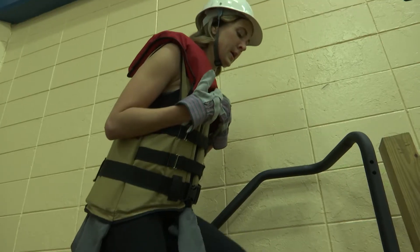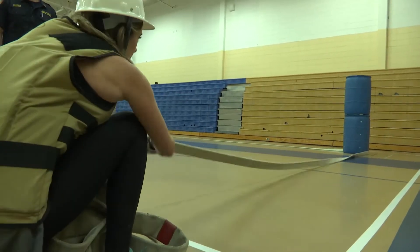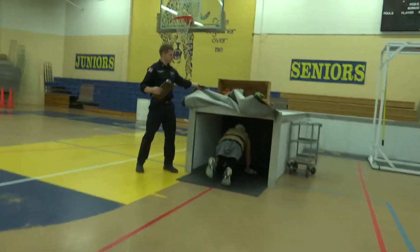The stairs — climbing in a high-rise building — that's why you have the extra weight on, to carry a high-rise pack and tools going up a multi-story building if it's on fire. The hose drag is like advancing a hose to a fire. The dummy drag is like dragging a victim out. The tunnel search is like going into a dark building.